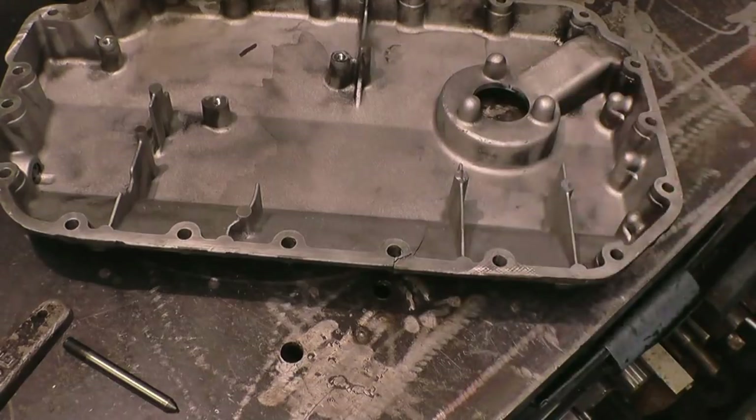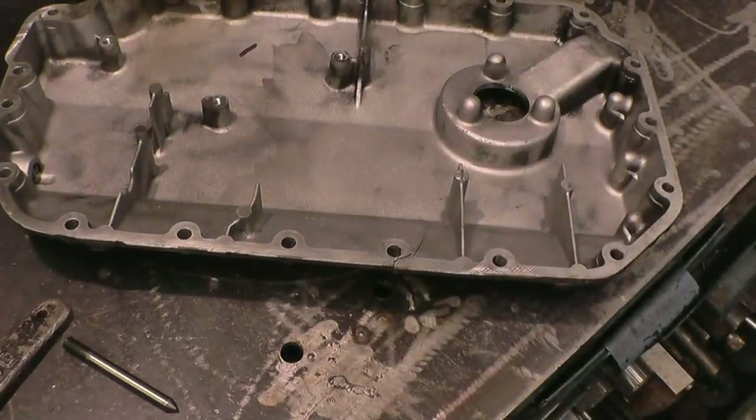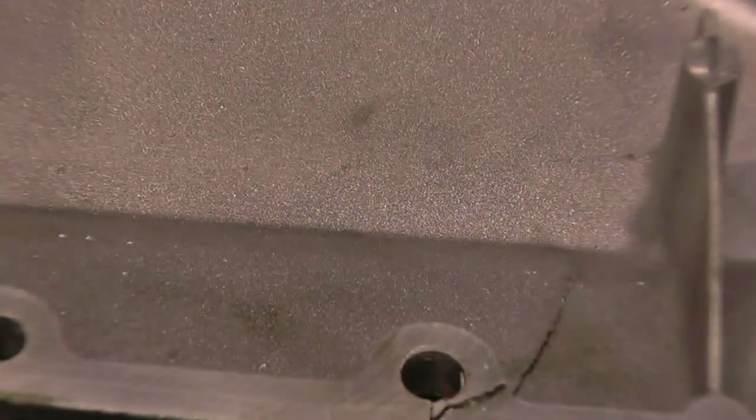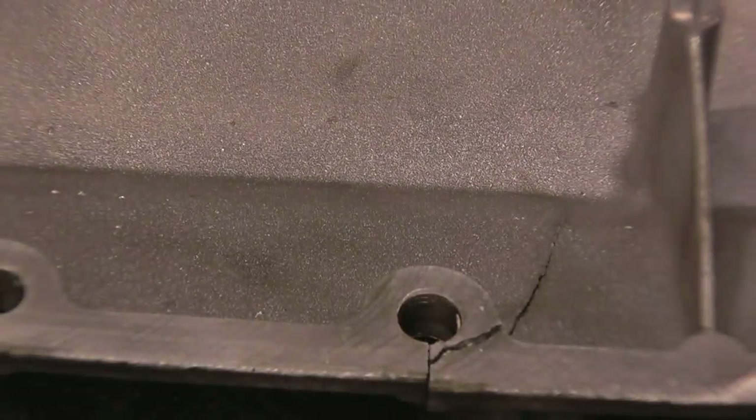I've got an aluminium sump here - I think it's off a six-cylinder Audi. It's got a crack in it, cracked all the way through and into that stud hole. People think you can just slap on a bit of weld but it doesn't work like that. You've actually got to cut the crack out to clean metal. It's cracked down there, it's also cracked there, and it's got a crack there as well.